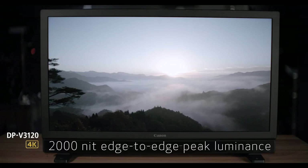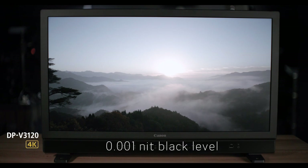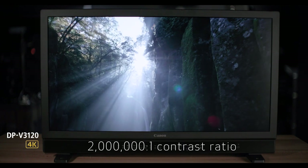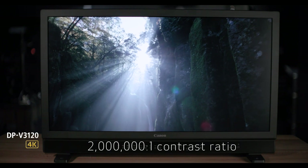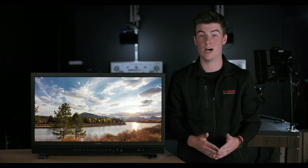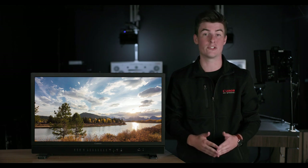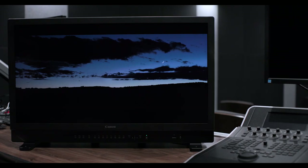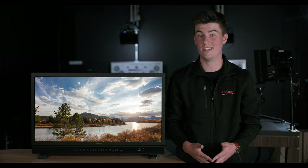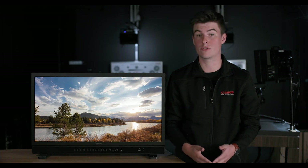Offering an outstanding 2,000-nit edge-to-edge peak luminance and a .001-nit black level, the 3120 exhibits an impressive 2 million to 1 contrast ratio. It is capable of showcasing and accurately reproducing the high dynamic range and large color gamut of modern cameras and lenses, making images truly come to life. The display's high performance and fidelity is designed to exceed critical viewing needs, regardless of the evaluation environment, whether it's on set, in a mobile broadcast truck, or in a post-production facility.